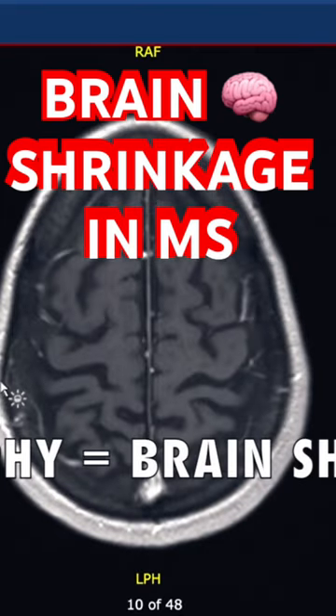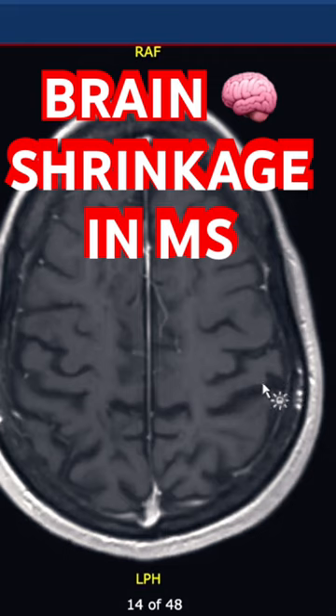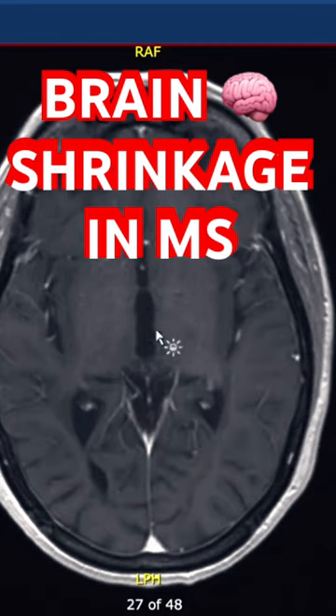I want to show you the degree of atrophy. These sulci here are spaces between the parts of the brain, and at their age, they should be touching. You can see that the spaces here are way too generous. As we come down to the third ventricle, this space should be about half that width.